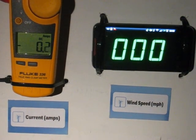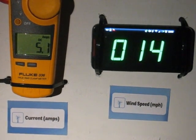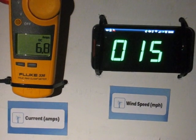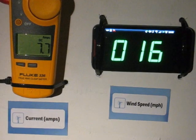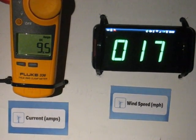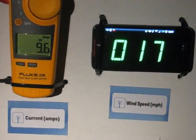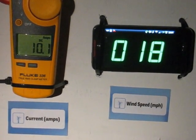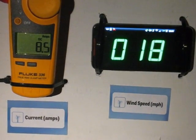This is a 24-volt battery bank charging at 13 to 18 miles an hour. And that's the 24-volt bank.